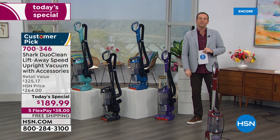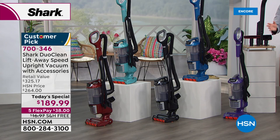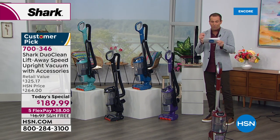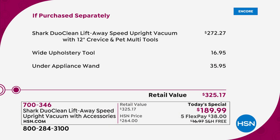There is zero cost of ownership. You'll never buy a bag, you'll never buy a filter, you never need to replace anything. Tonight on HSN, we're going to save you $135. The total retail price is $325.17, and we're doing it for $189.99 — lowest price ever and anywhere. No retail store, no online store is doing what we're doing today. Just the vacuum alone is $272. It's one of Shark's premier, premium, top-of-the-line vacuums.